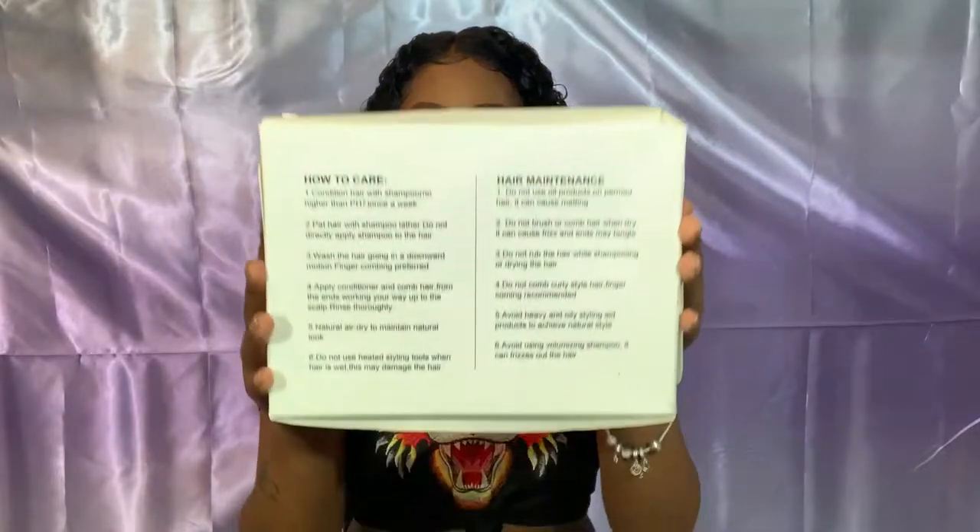The instructions are pretty accurate, other than the shampoo part. Personally, I don't really shampoo hair, at least not for the first month. I just condition it about once a week. But yeah, it's good that the care instructions are there on the back.